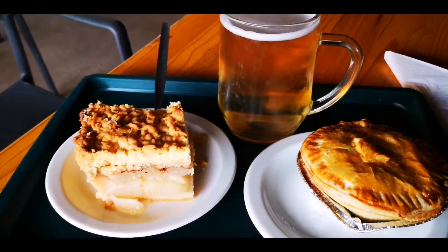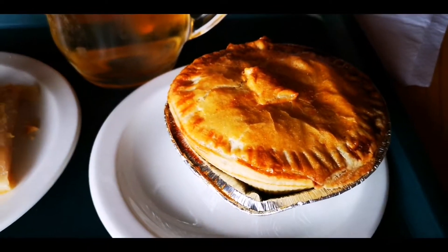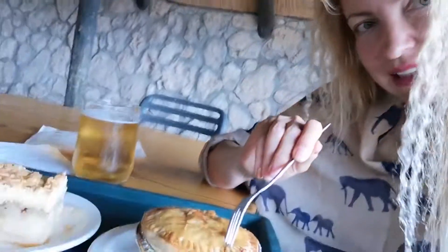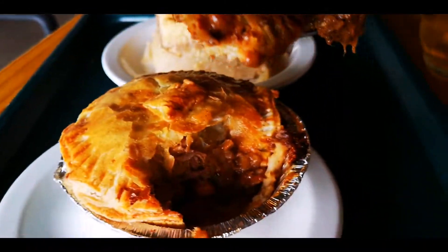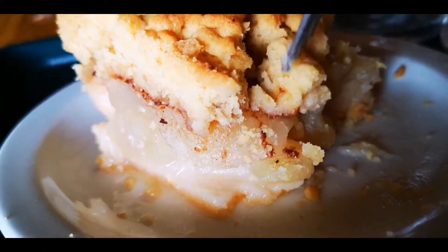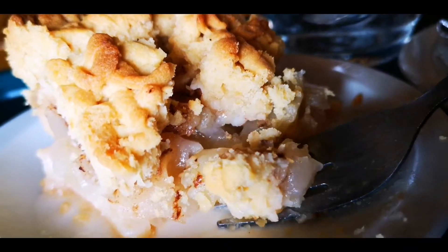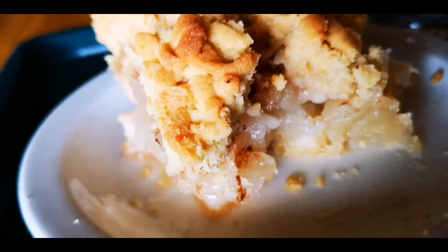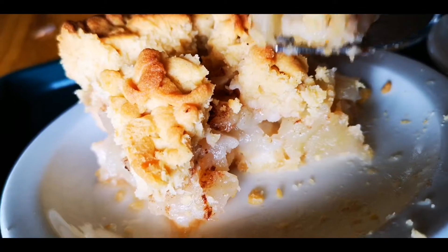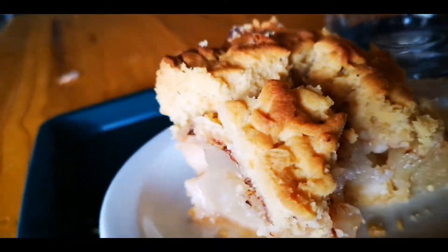We have a very rare chance to try the speciality of this place: the apple pie, the meat pie, and a very cold Namibian beer. Cheers! The meat pie really has meat and veggies inside. The apple pie is really delicious — the top is fluffy and crispy and not too sweet, with a lot of wet apples inside. It's a good mixture of the wet apple and the hard but fluffy outer part. This is the most famous sweet in the entire area.